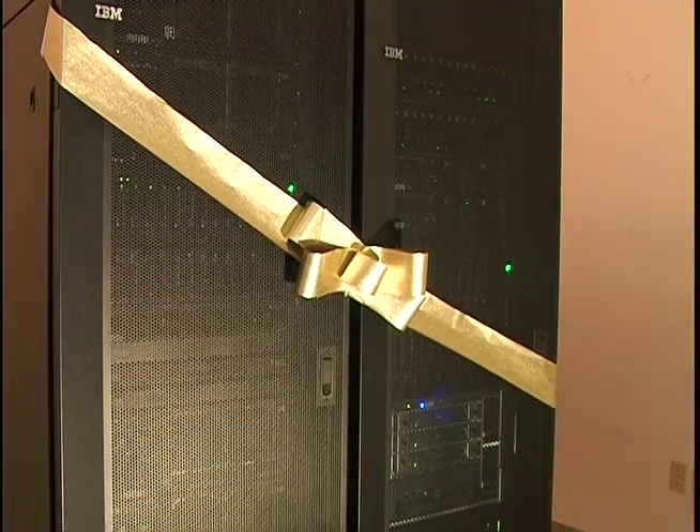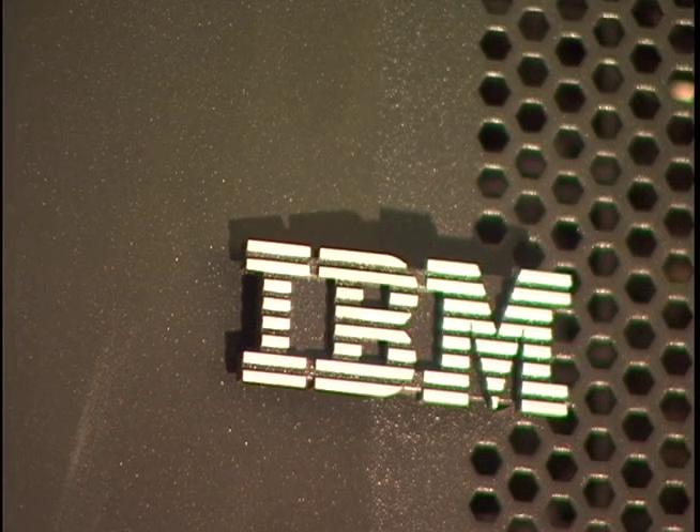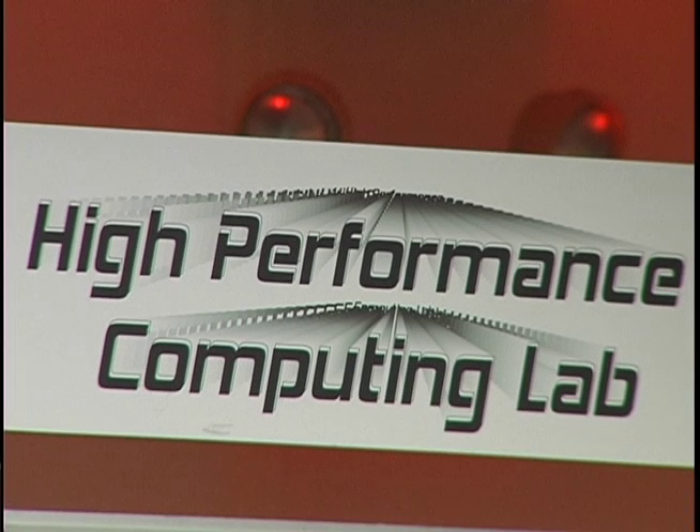It's a $2.6 million package paid for with Army grants that will take computing power and speed to a new level at UCF. We're always hamstrung by lab equipment — you're always restricted by the equipment you have available to you. So what this machine allows us to do is address much more complicated problems than we have been able to address previously.